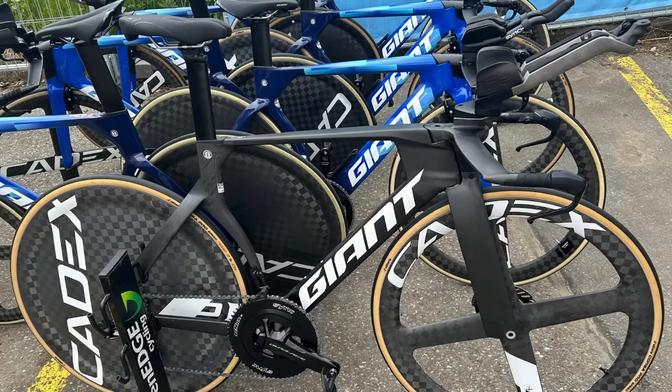Hi everyone and welcome back to the channel. Today the Lord of TT has given us the new Giant Trinity 2025 disc. It's at the Tour de Romandie, the individual TT, and Luke Plapp is riding it.